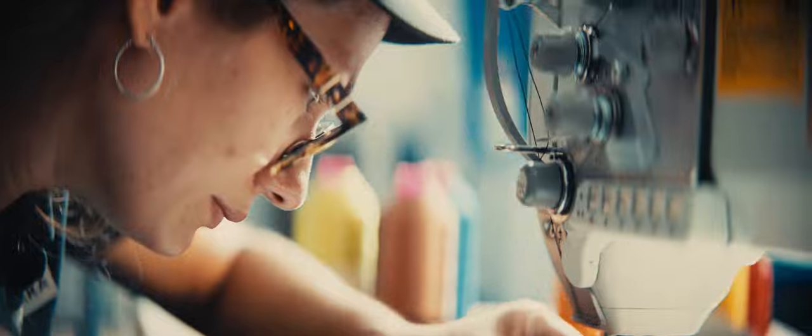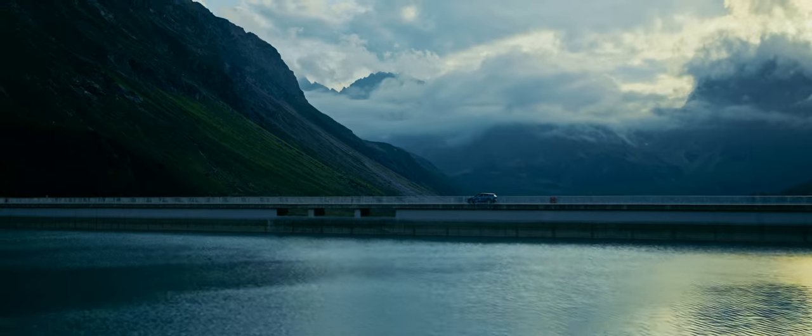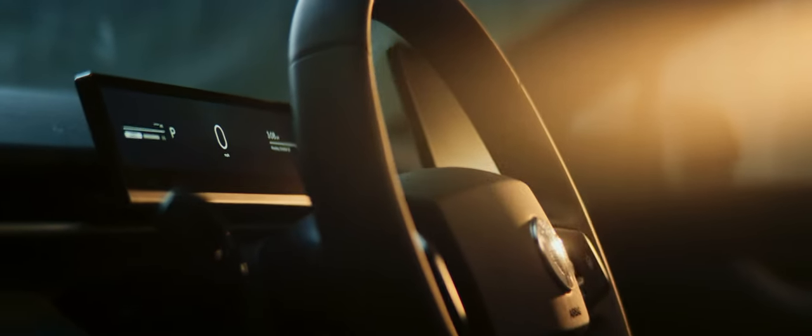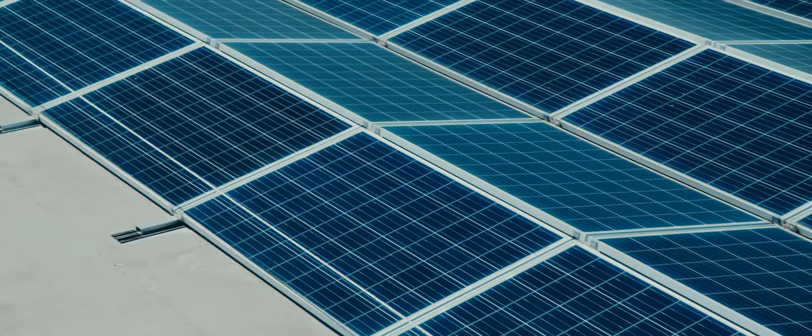We design our interiors with eco-friendly plant-based materials. It's unparalleled luxury, comfort, and durability. Our responsibility to the planet thrives in the Fisker Ocean. Every detail, from the smallest stitch to the aluminum and steel in the body, is thoughtfully crafted in a carbon-neutral facility.